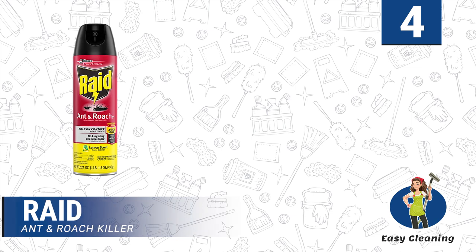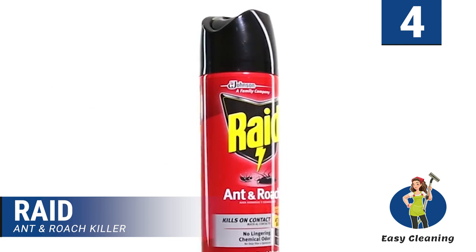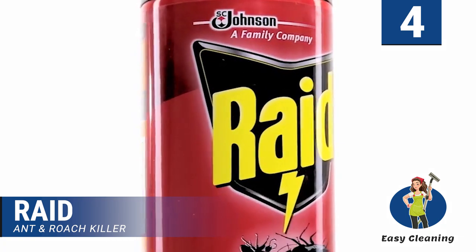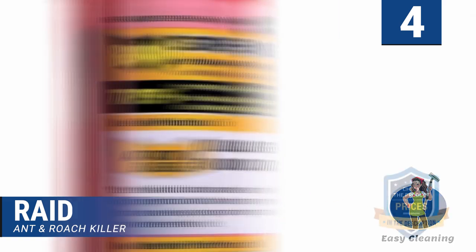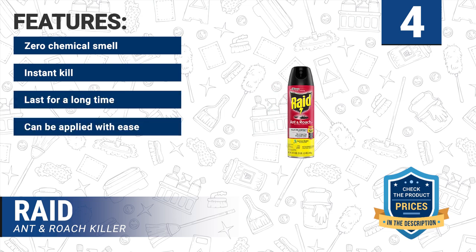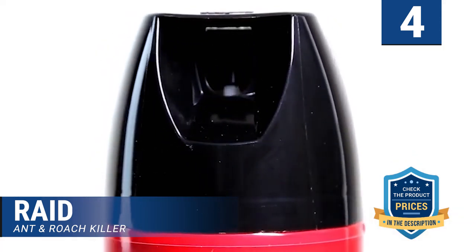Number 4: RAID Ant and Roach Killer. RAID is a popular insecticide, and this contact-based spray is one of its most popular products — and for good reason. This spray poison for ants and roaches kills the roaches immediately upon contact. If you are tired of chasing roaches around, just get this spray and watch them drop dead instantly. Features: zero chemical smell, instant kill, lasts for a long time, can be applied with ease, and drives out roaches. The spray is designed to last for up to a month as long as the surface it is applied to is not cleaned.